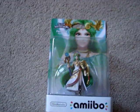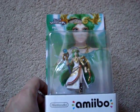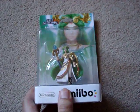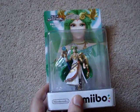Next up from Amazon — they're Amazon exclusive — I got the Palutena Amiibo figure. It worked out to $15 retail. Happy to get that.